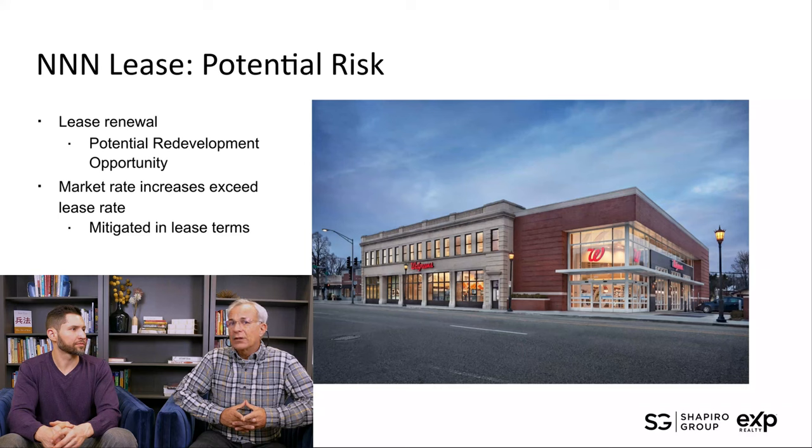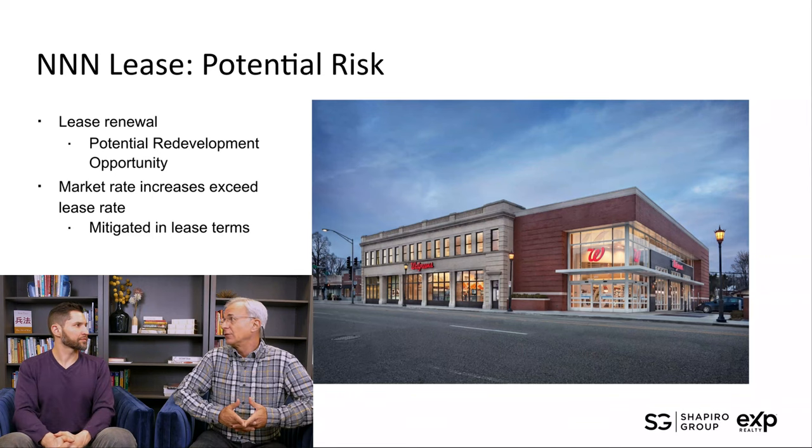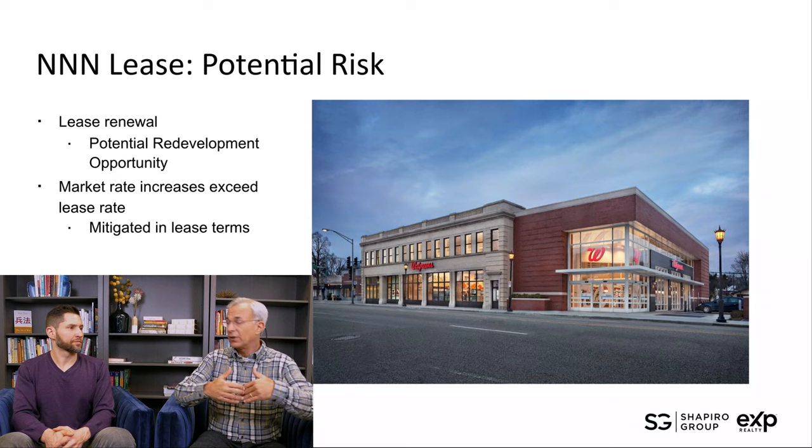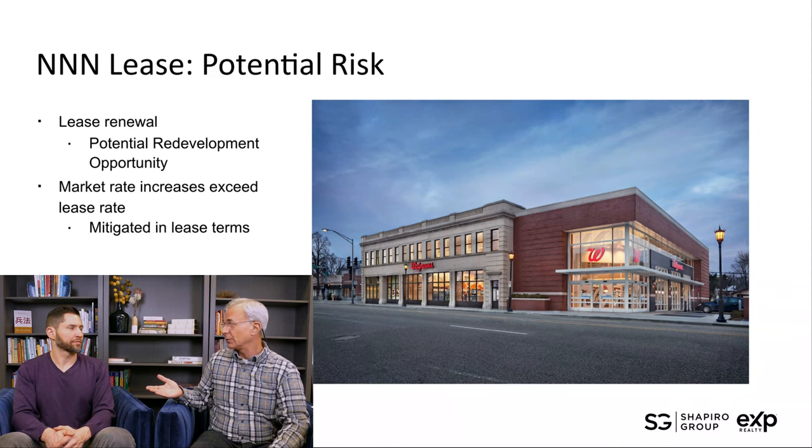Typically these are going to be 10- to 15-year leases, and oftentimes they'll have options for five-year incremental increased terms on the lease as well, stretching it out to 25 or 30 years. However, when that lease ends, what happens to the asset? Is it a matter of replacing the tenant with a similar use, or redeveloping the property?